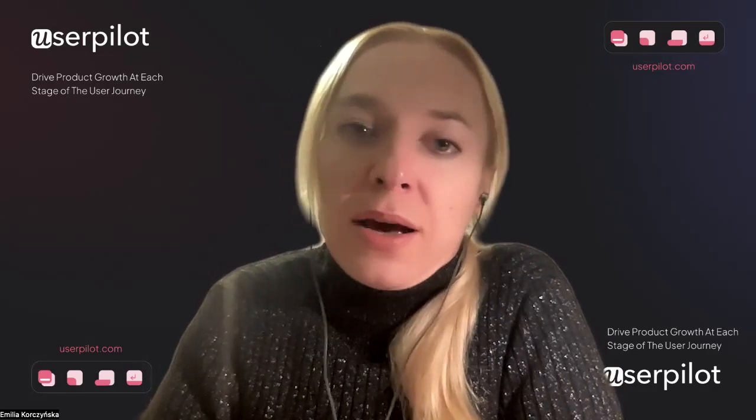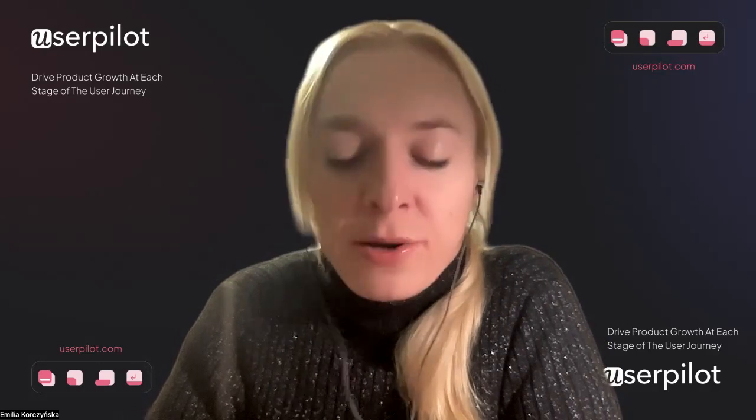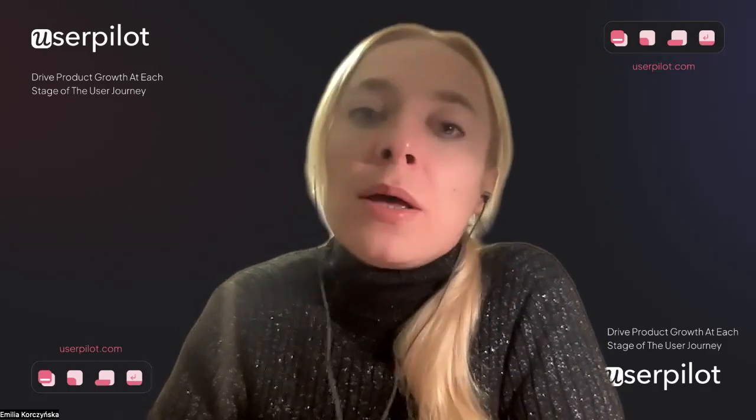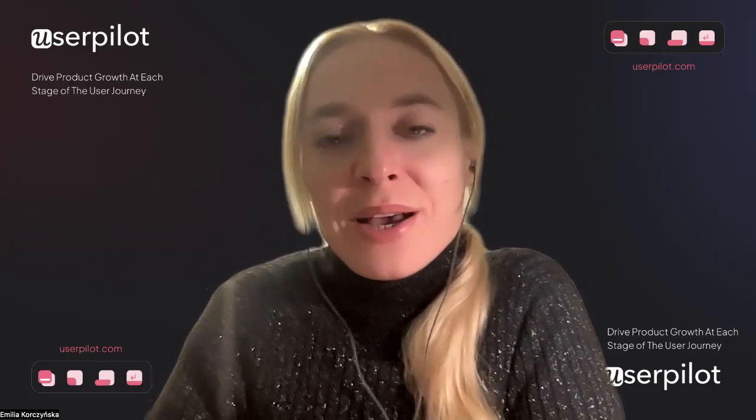That kind of interactive AI help bot will be incredibly, incredibly useful. And I'm really looking forward to seeing all that happen.